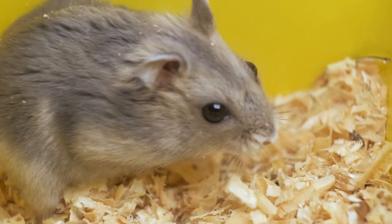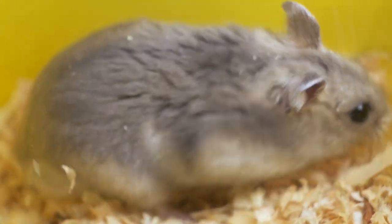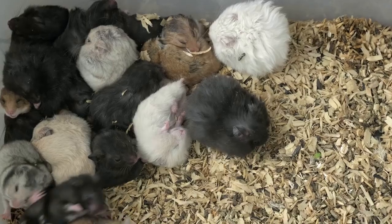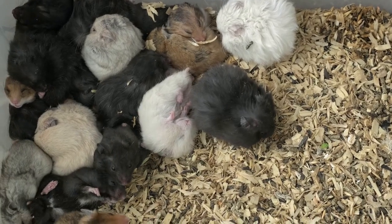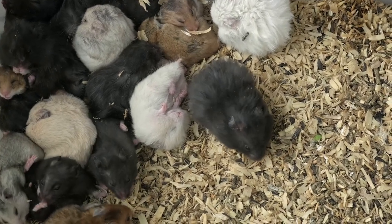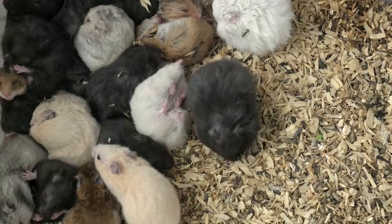Tailoring your care to your gerbil's breed can make a big difference in their well-being. Whether you're a proud owner of a Mongolian, a Fat-Tailed, or a Shaz Jird, remember to provide them with the breed-specific care they need. This will ensure they live a long, happy, and healthy life, full of all the digging, climbing, and exploring their little heart's desire.